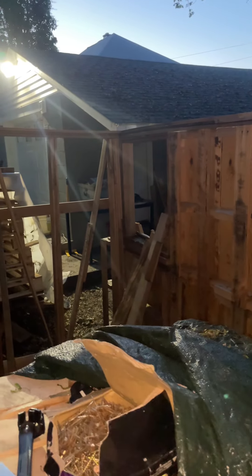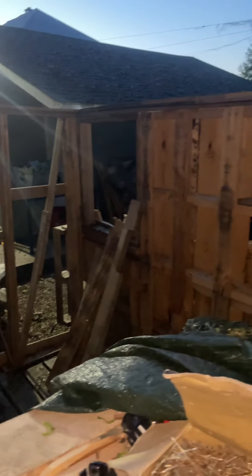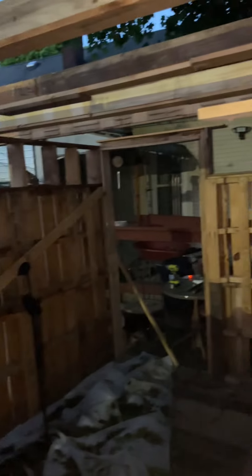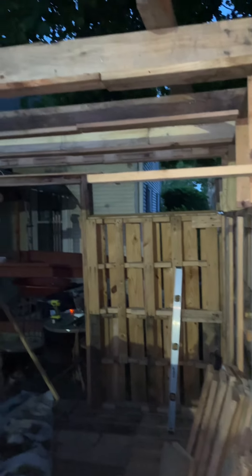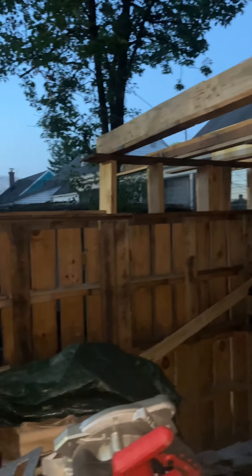Accidentally bumped my head. But that's the living room slash loft — the loft on top. This is the kitchen.